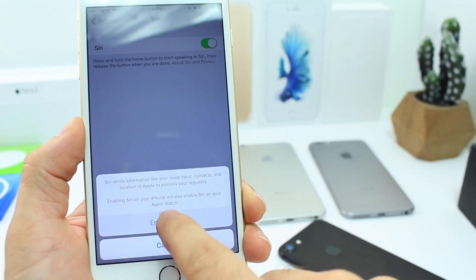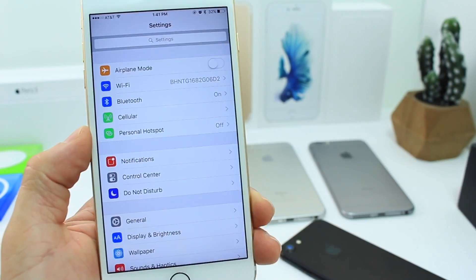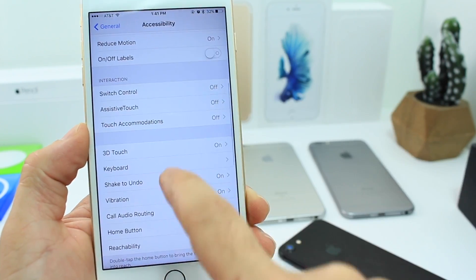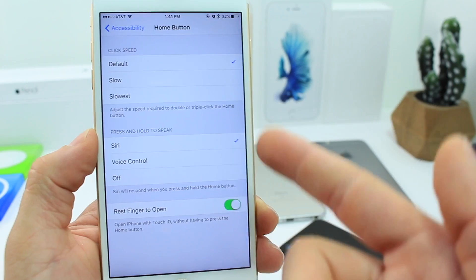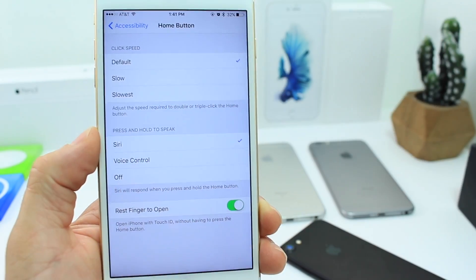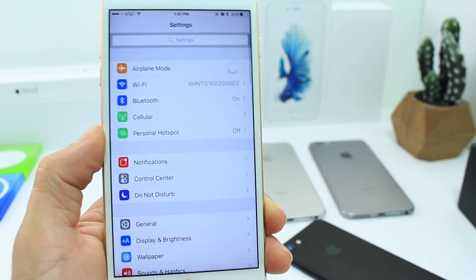There are also additional features inside the Accessibility and Home Button section. You now have the ability to set the home button to different actions — including a Siri voiceover and off action, alongside home button speed settings, and the Rest to Open option which was available before. So those new options are available within the Accessibility feature.